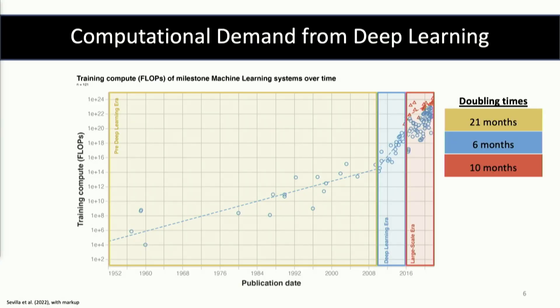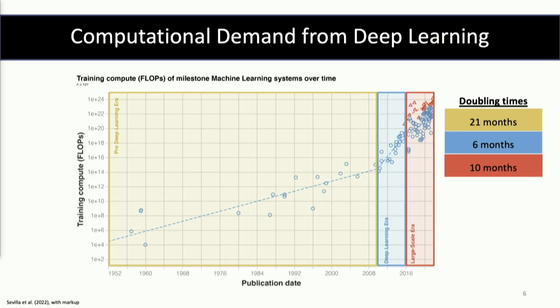Then we hit 2009-2010, and all of a sudden we get this takeoff, because people realize they can use GPUs for these systems and start scaling up as they're getting incredible results. Part of what they're doing is gaining efficiency from better hardware, and part is just throwing a huge amount more money into building these models — and therefore a lot more compute and a lot more carbon dioxide being produced. And as we get to the right side of this chart, we get doubling rates that are much more rapid: a six-month doubling rate on the blue dots.